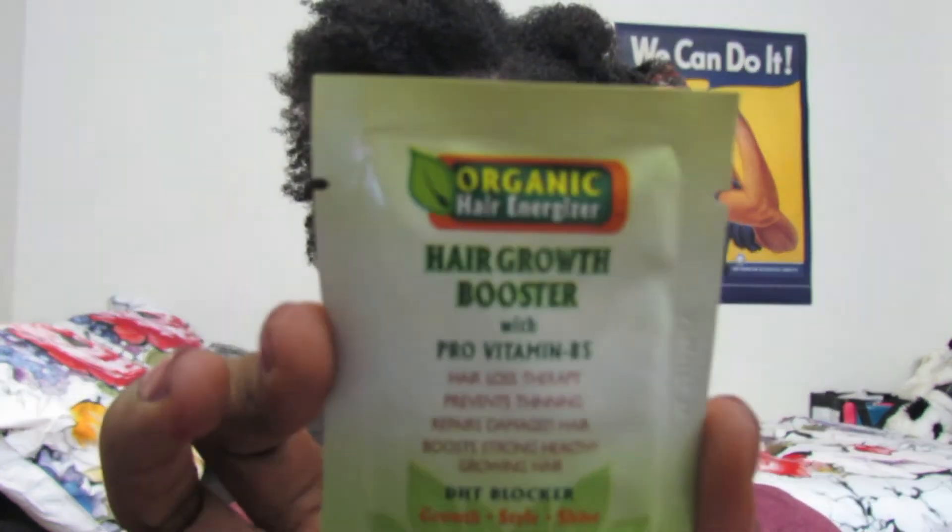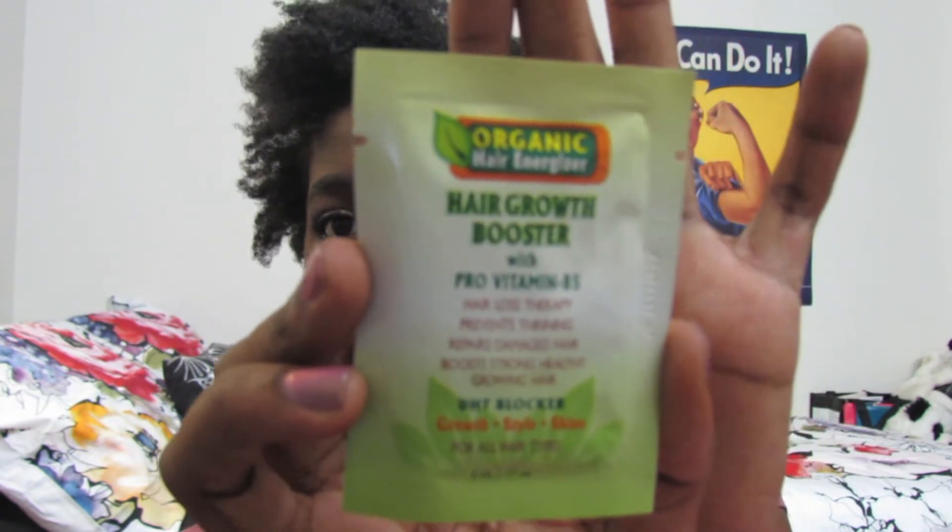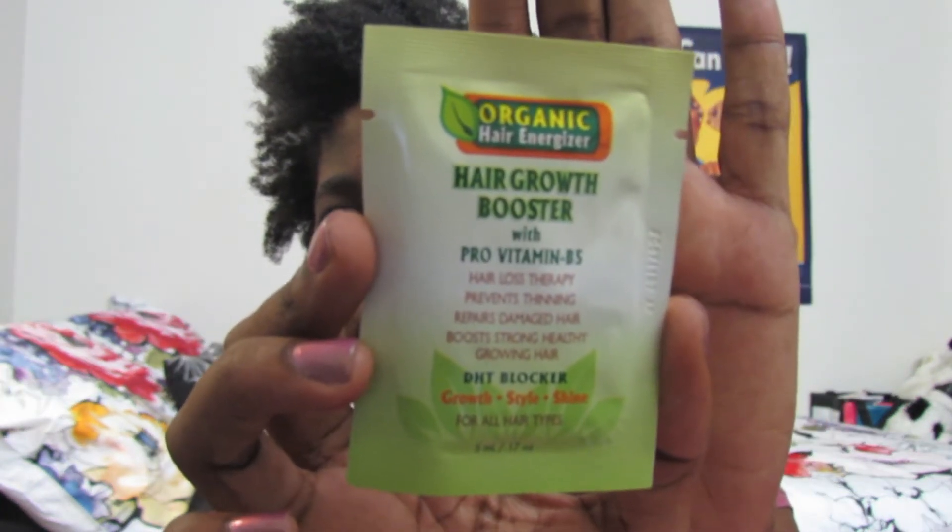Opening the tissue now. Going through the pillow packs first. There's an organic hair energizer hair growth booster with pro vitamin B5, supposed to help with hair loss, prevent thinning, repair damaged hair, and boost strong healthy hair.